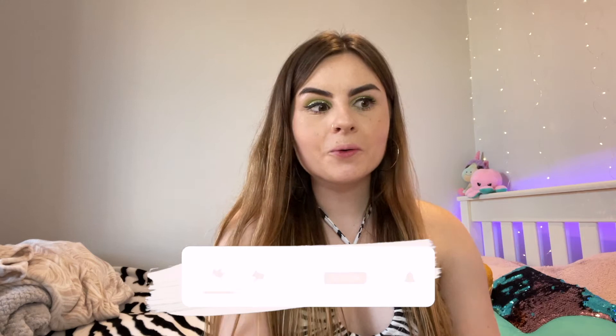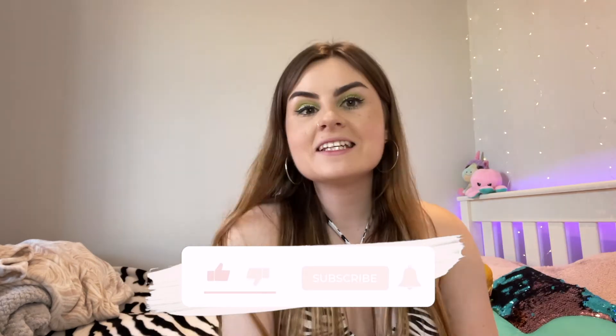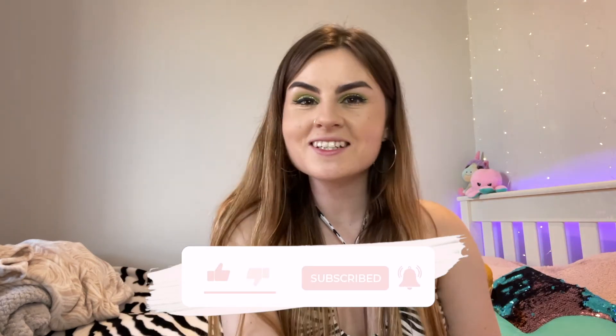That was the haul! I hope you guys enjoyed this video. Please leave a like and subscribe and follow my social medias if you want to. Thanks for watching, bye!